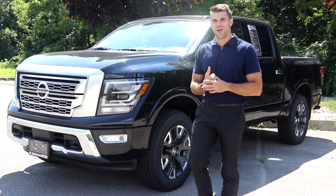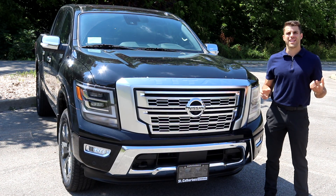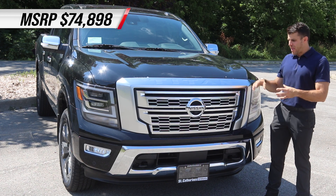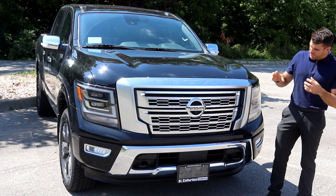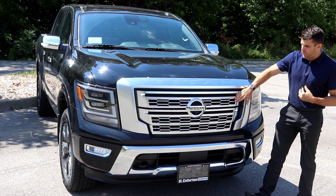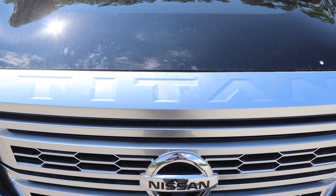Let's check out the front end. This one is the Platinum Reserve package — that's the top package, going to have an MSRP of about $74,898. They've redesigned this whole thing and you can definitely tell when you compare it to the 2019s I reviewed last year. With this Platinum model you do get this nice silver brushed satin finish front grille, with the Titan badging embossed right on the front.